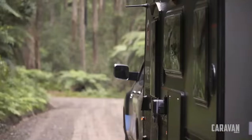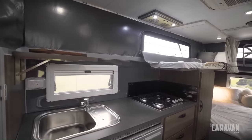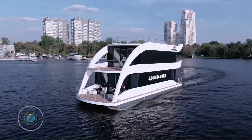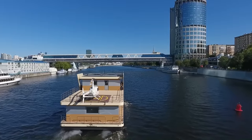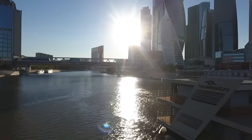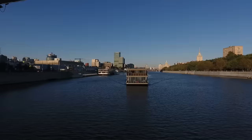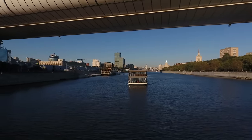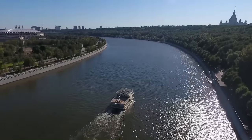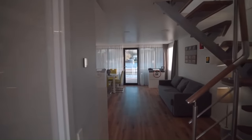The Houseboat Classic 180 is a spacious and luxurious houseboat perfect for year-round living. It has a total area of 450 square meters and is equipped with two engines giving it a cruising speed of 10 kilometers per hour and a maximum speed of 16 kilometers per hour. The Classic 180 is made from high-quality materials and has a modern design with a living room featuring a large glass wall offering stunning views of the water.